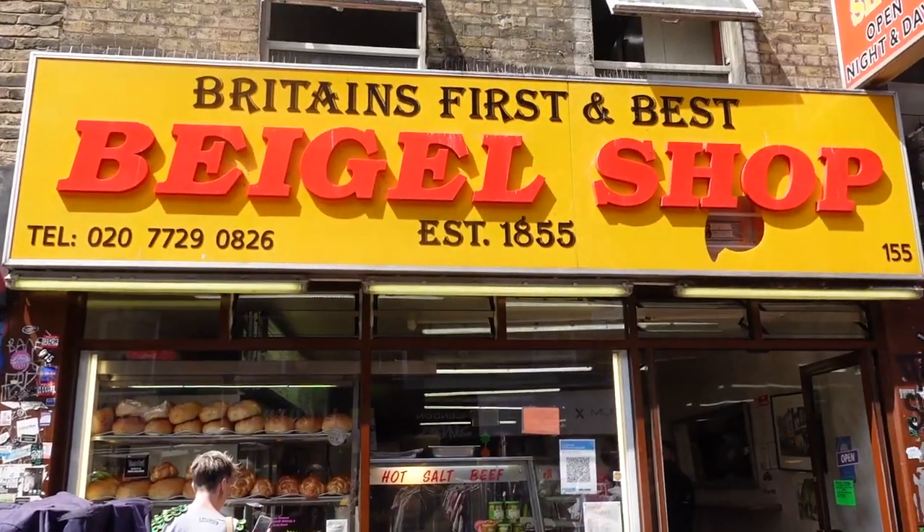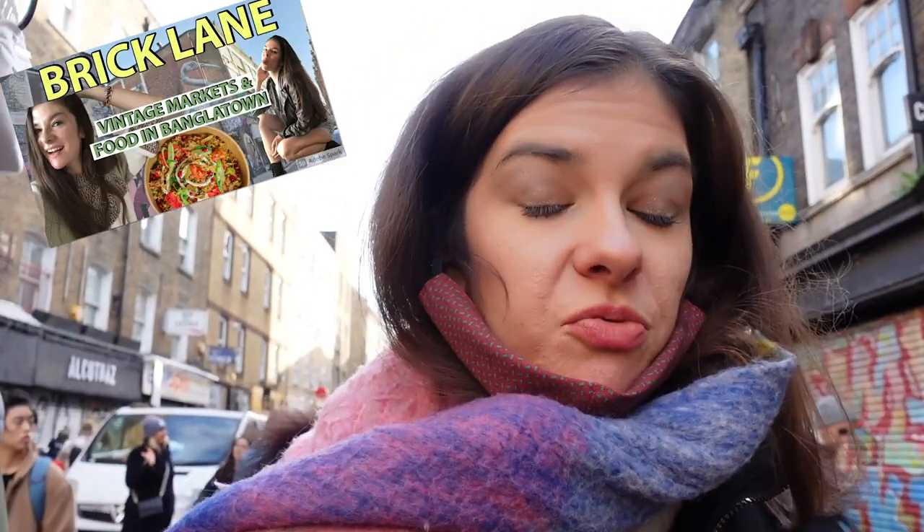We can see an enormous queue right in front of us. Can you guess what it's for? It is for the bagel shop, which is also featured in my Brick Lane video. To be honest, I had no idea that people would queue so much for this. Maybe it's after the big success of my Brick Lane video — just joking, pretty much no one watched it.